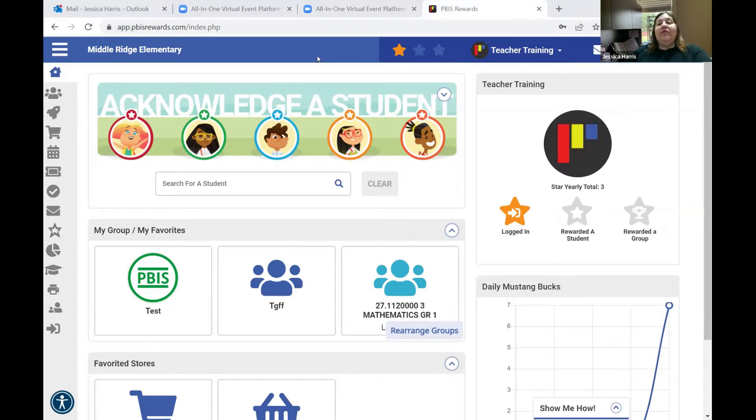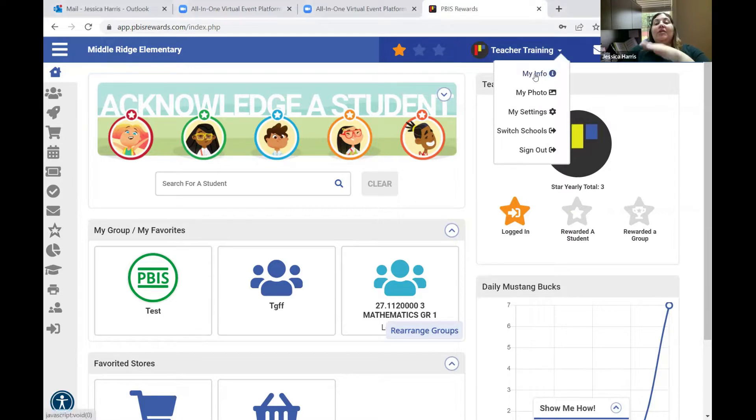It is a single sign-on through My Launchpad. The app setup is a little bit different, and I'll talk about that toward the end. When you log in to PBIS Rewards, this is the login screen that you see — you'll see the stars. Basically, teachers are acknowledged for using the platform. When you log in, you receive a star. When you acknowledge a student, you receive a star. And when you acknowledge an entire group, you see a star.